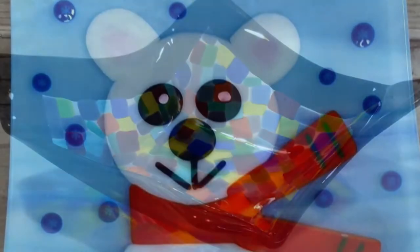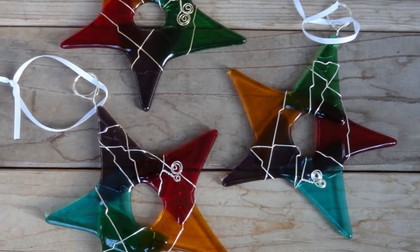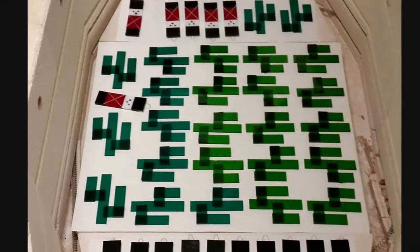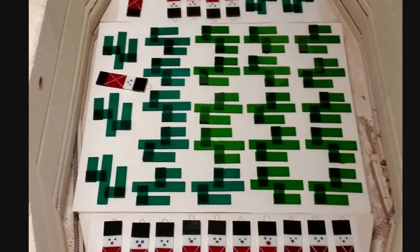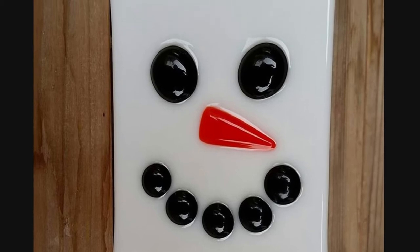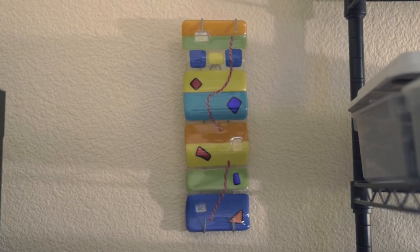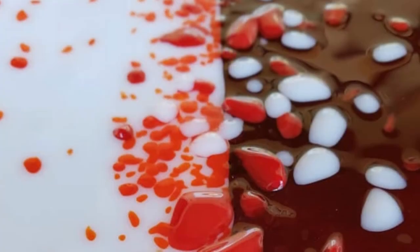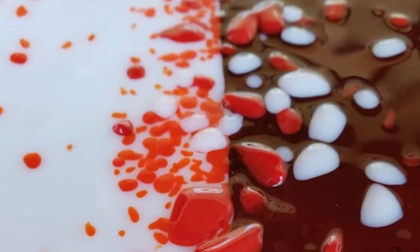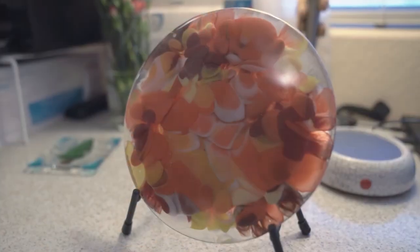The majority of the art that I do is actually functional in nature — it's either a plate, a bowl, a vase, Christmas ornaments, things like that. I probably make somewhere in the neighborhood of a thousand ornaments a year. After ornaments, night lights are the next most popular thing that I do. I do some just pure art as well, because those visions that come to me in the middle of the night need to get out.